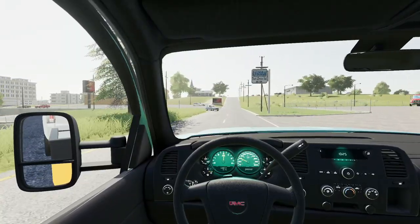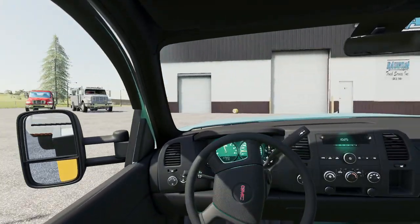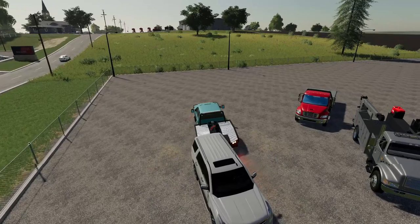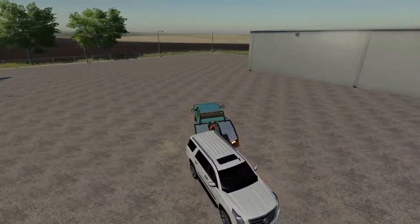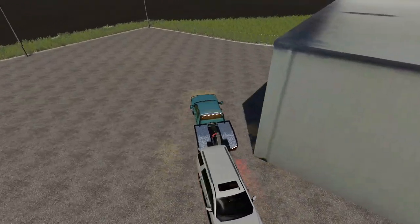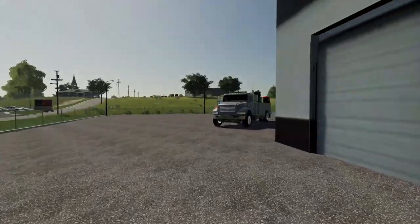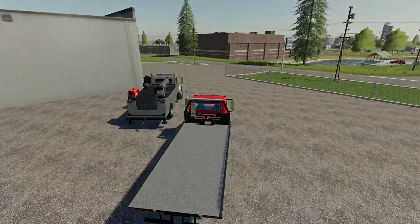We're just now getting a call of a car broke down over by the local high school. We're showing back up with the car we just impounded, but we're gonna have to go take care of this other call because it is broke down in traffic. There is an officer there trying to manage traffic. It's right at school and school is going to be letting out here in a little bit, so we definitely want to get that taken care of. We got that done — now we're going to get into the rollback and get over to our next job.